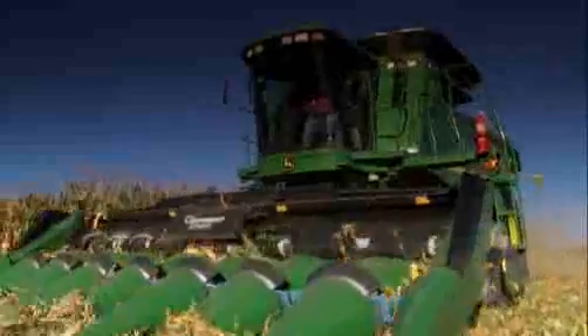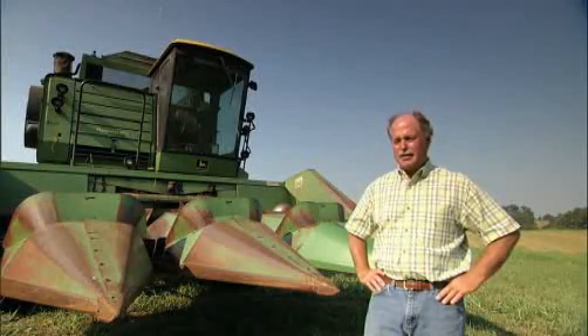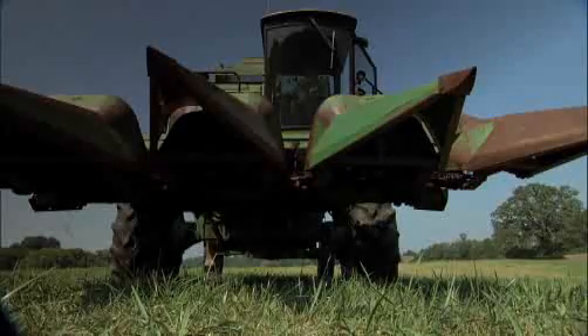That's a six-cylinder John Deere diesel — 120 horsepower with a turbocharger on it — powering the engine house.